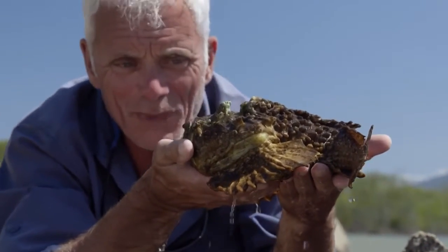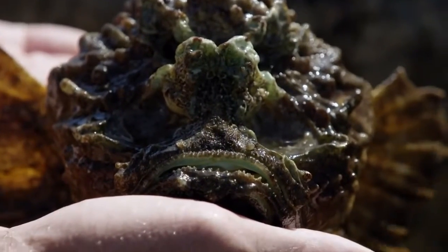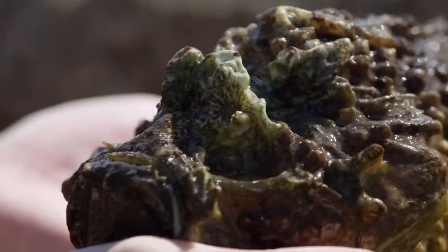There it is. Not a stone, but a stonefish. What an amazing beast. It really does look like a piece of rock. This is camouflage taken to the nth degree.